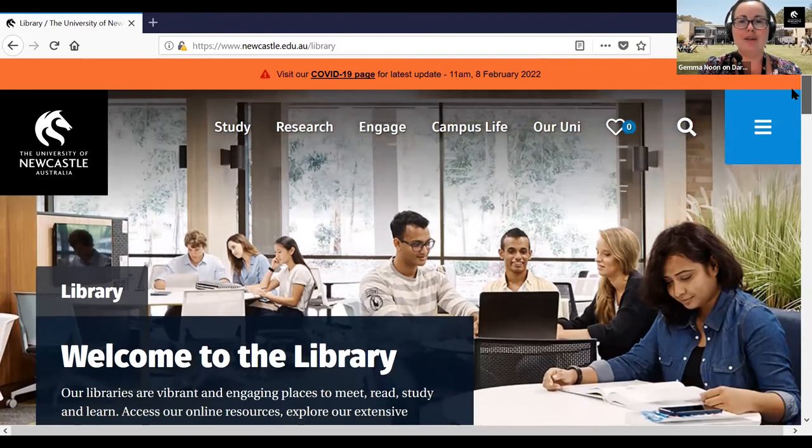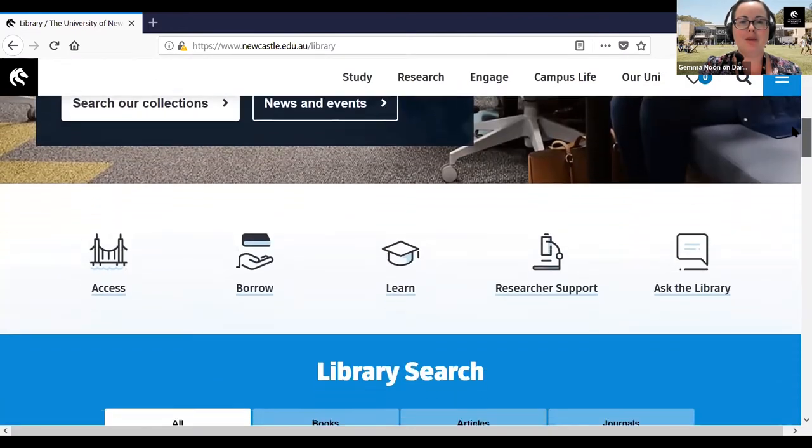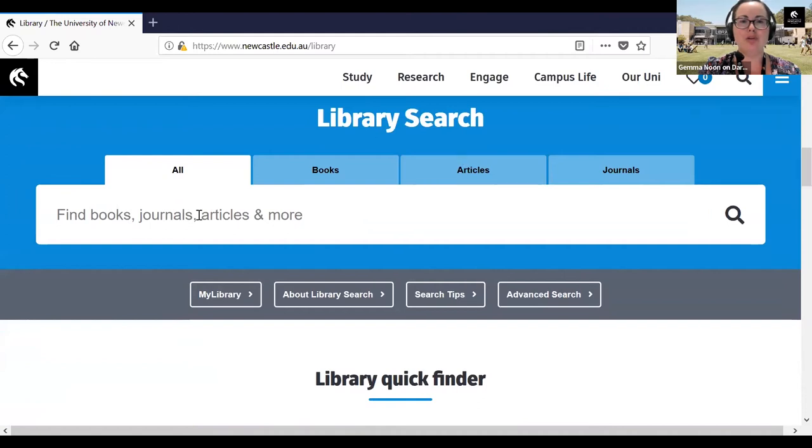I'm just going to scroll down past our welcome banner. This blue box here is called library search — this is where you click in and search to find all of the resources at the university library. We have many different kinds of resources: books, journals, articles, both print and online. You can put in one keyword, search for an author's name, or even search for a title of a book. There are also more complex ways to search.